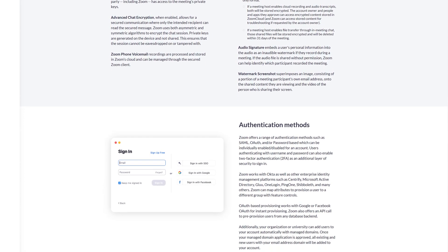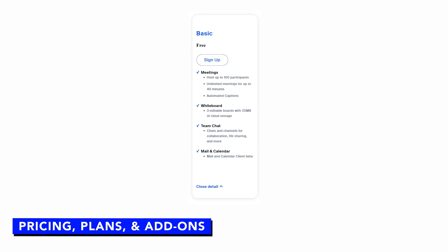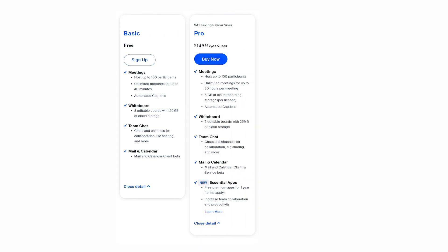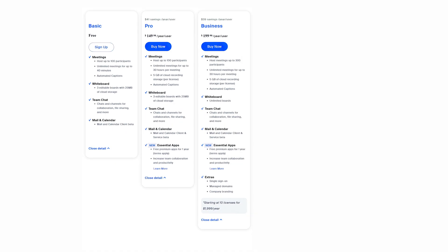Zoom One offers a free basic plan and four-tiered paid plans with annual and monthly pricing. The free basic plan lets up to 100 attendees meet for 40 minutes, includes three whiteboards and team chat access, and limited mail and calendar capabilities. The Pro plan adds essential apps, cloud storage, and meeting durations up to 30 hours. The Business plan increases the meeting participant maximum to 300 and includes advanced security, calendaring, and email features.